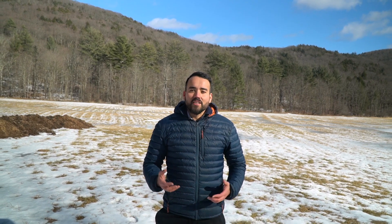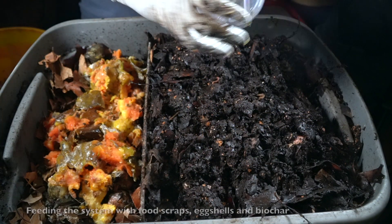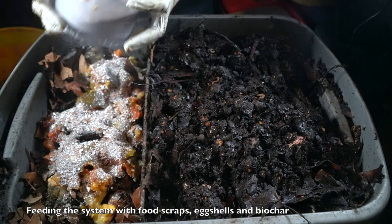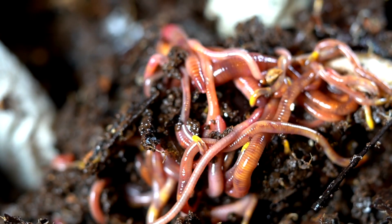Vermicompost is manure produced by composting worms and is a material that you can easily create at home. In contrast to regular thermophilic compost where you heat up the pile and turn it regularly, in vermicompost you are avoiding thermophilic composting and you have a lot of life.